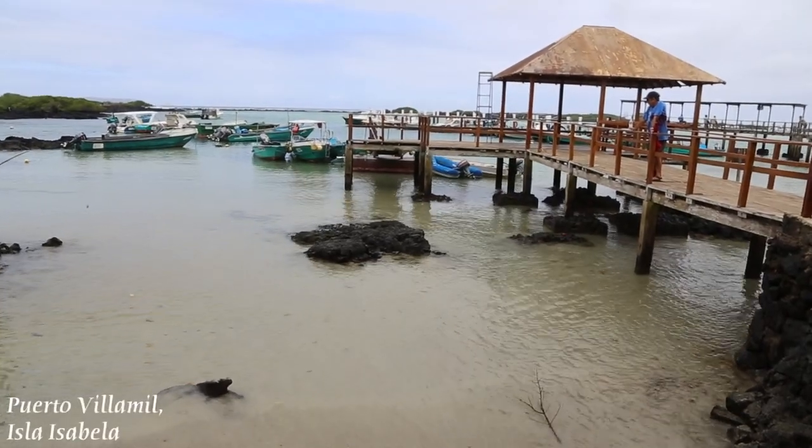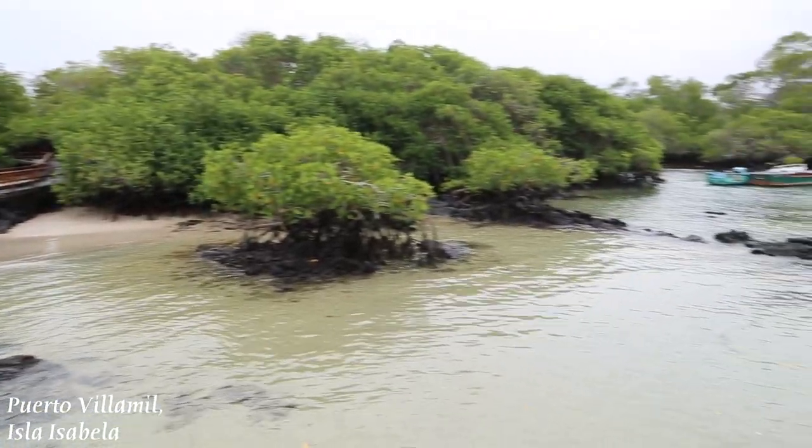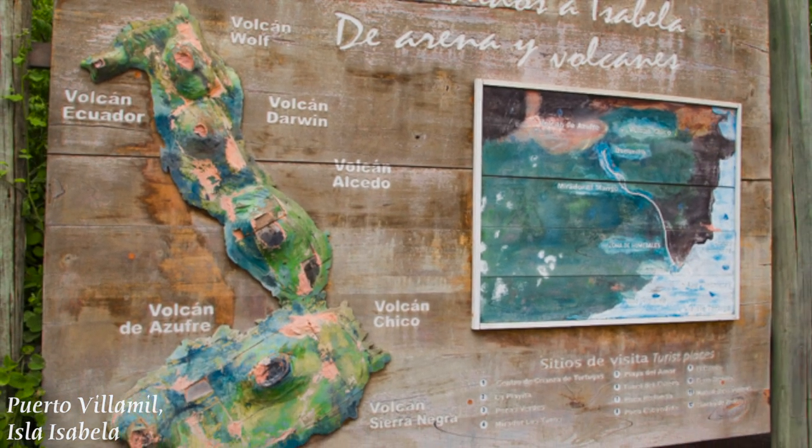We're here at a place near the jetty at Puerto Villamil. It's the main town here on Isla Isabella in the Galapagos Islands, the westernmost island here, and the largest, shaped like a seahorse.